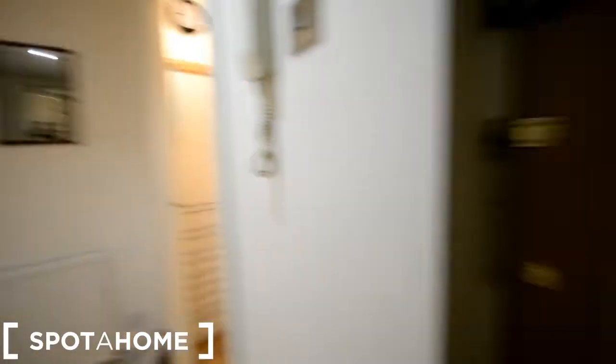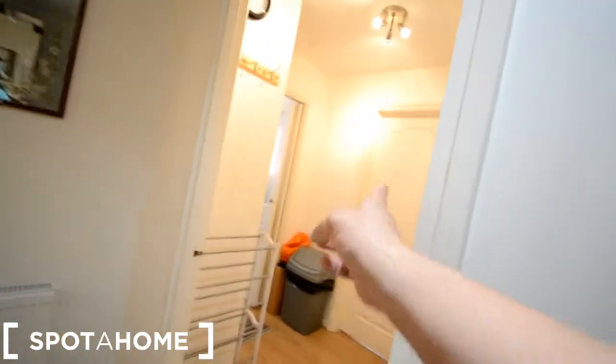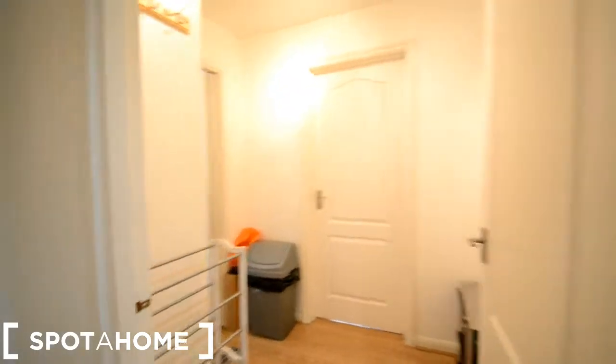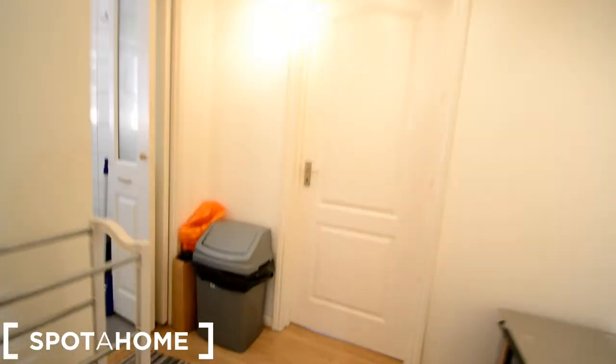I am at the entrance corridor. This is the main door, we have some storage here. To the right we have the kitchen and one of the bedrooms. There is space here in the middle. And then the corridor — we have storage, 2 bedrooms at the back, and this door here is the bathroom. Let's start first on this side.